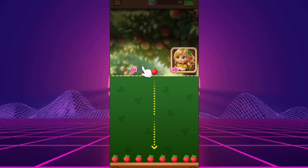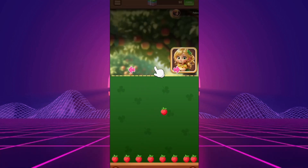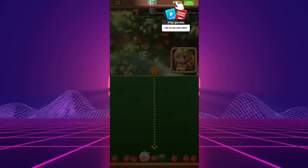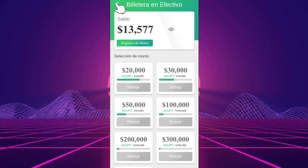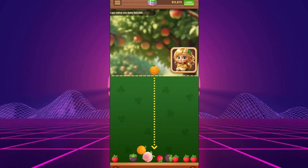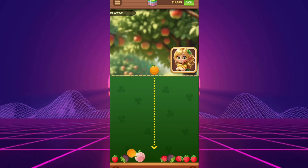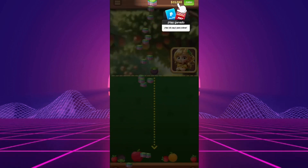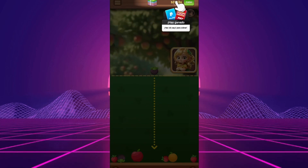First off, let me clarify that I'm not here to promote Fruit Tycoon. I'm simply sharing my experience with the game so you can make an informed decision about whether or not it's worth your time. This channel is independent and we have no ties to the app or the studio that created it, Castaway Studios. We're just like you — users who want to avoid wasting time on apps that don't deliver on their promises.